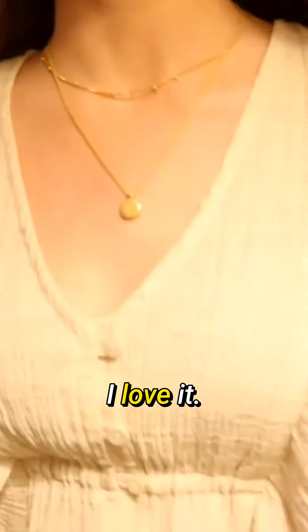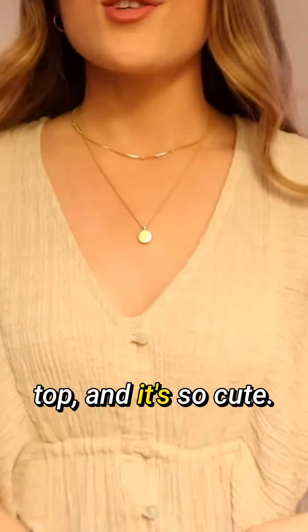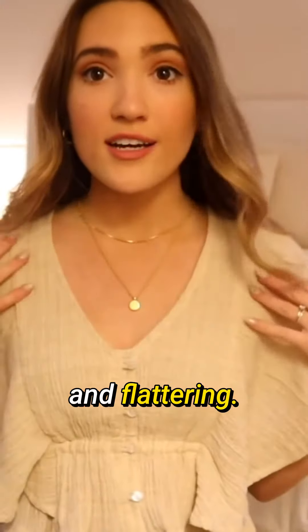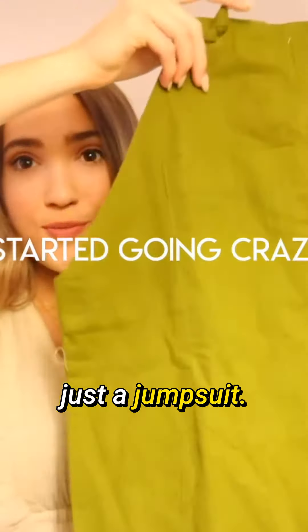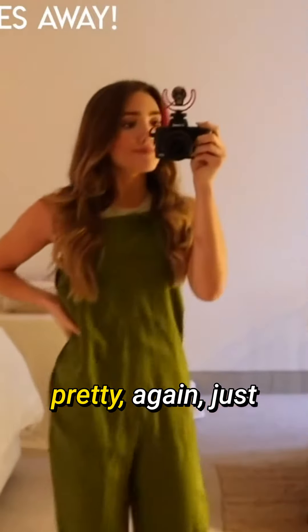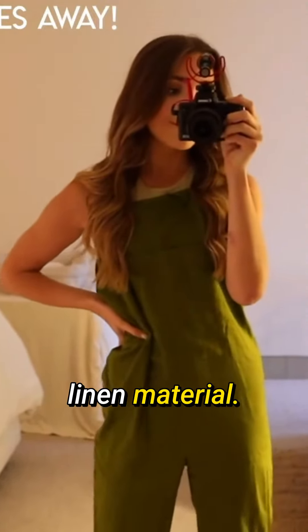The first thing is what I'm wearing right now — I love it. It's this little crop top, so cute, with these little flutter sleeves, really cute and flattering. And then there's basically a jumpsuit with straps, green, really pretty linen material.